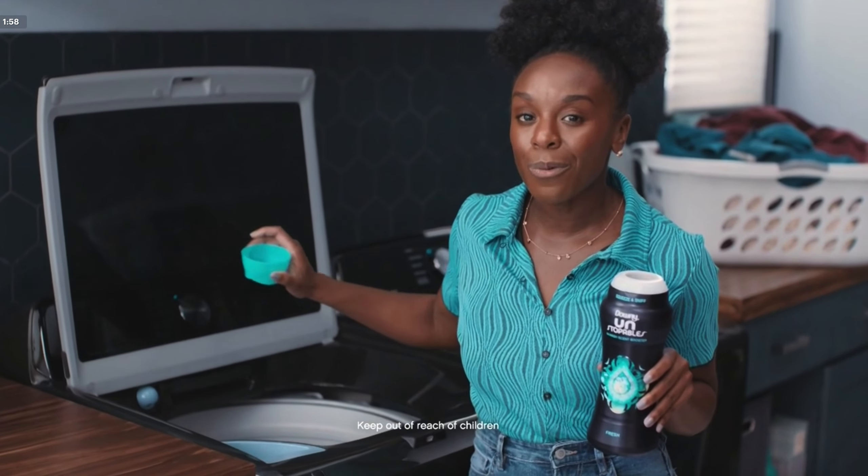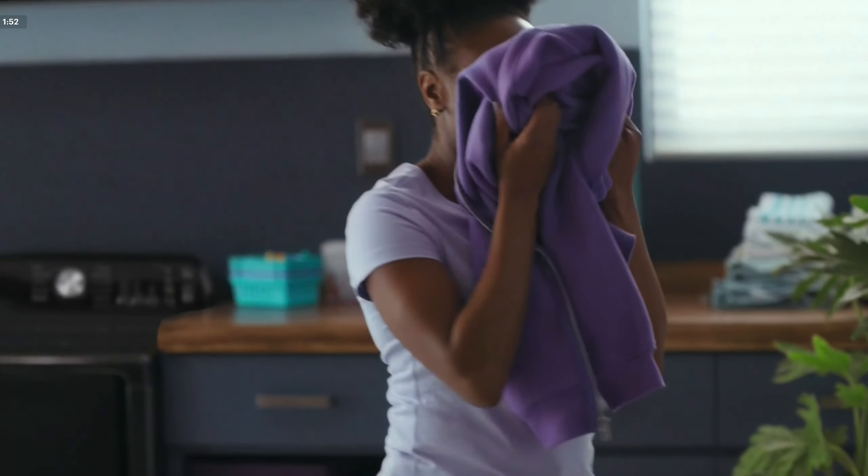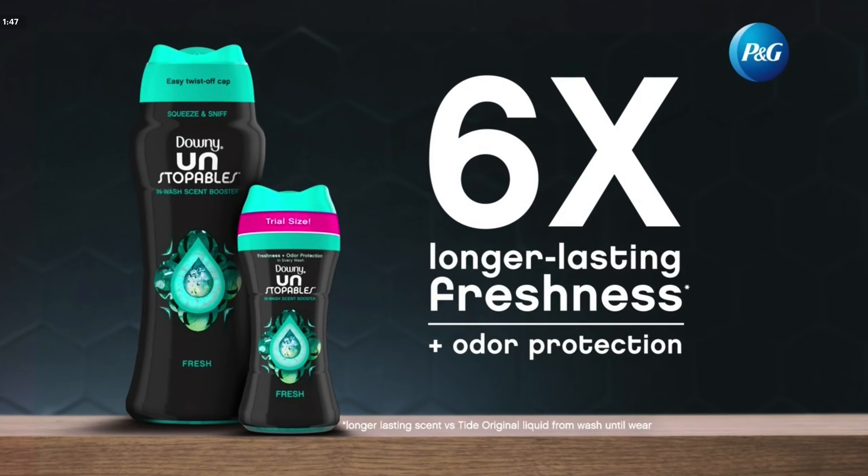I'm adding Downy Unstoppables to my wash. Now I'll be smelling fresh all day long. Still fresh. Still fresh. Get six times longer lasting freshness plus odor protection. Try for under $5.